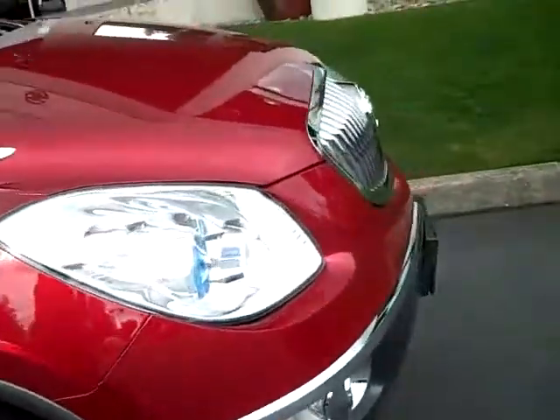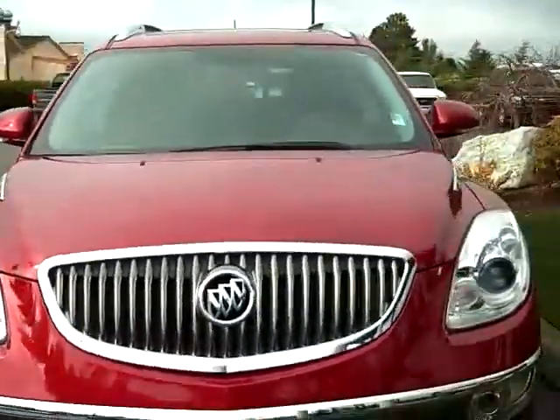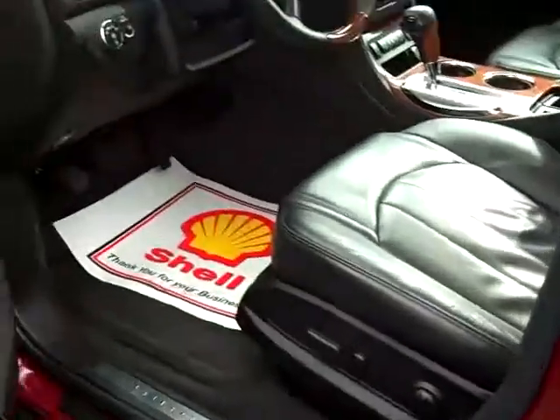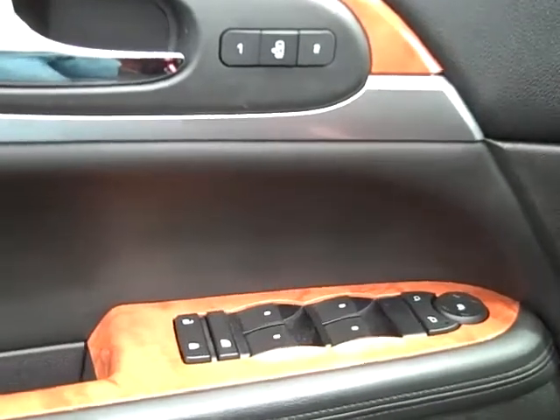Let's go around and look inside. Black carpet so nothing really shows up, and black leather seats with power adjustments. Power windows, power locks, and heated seats. It's fully automatic.